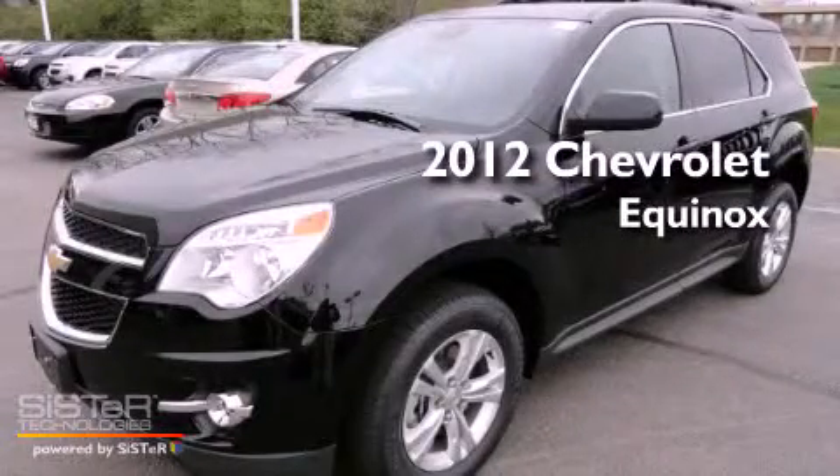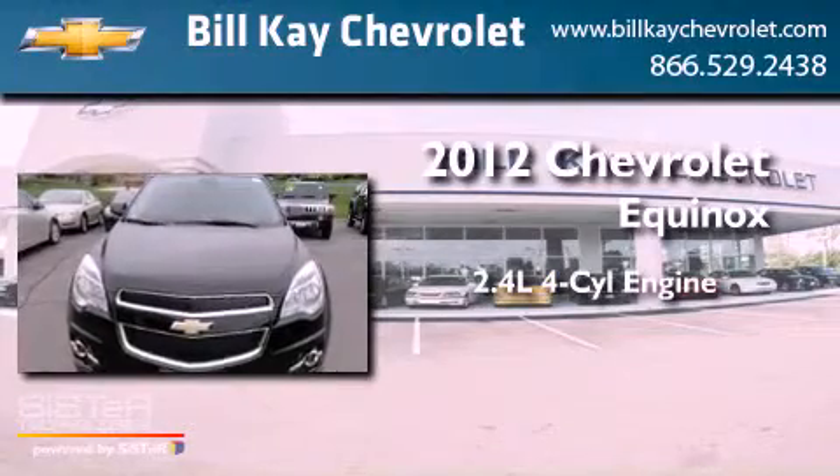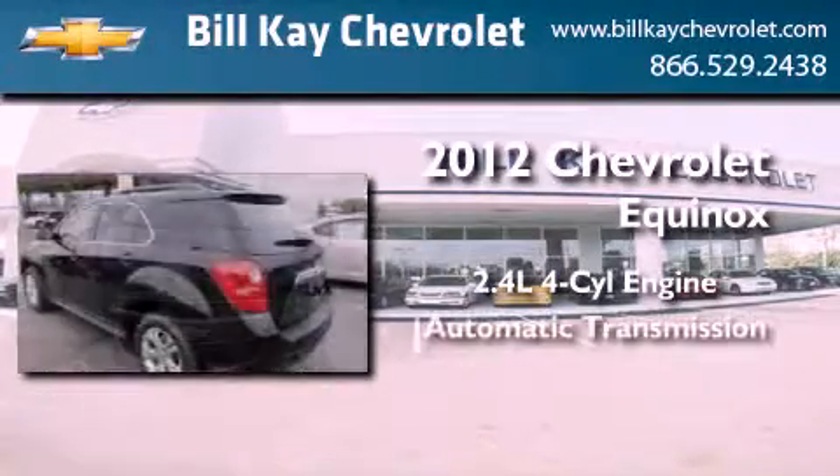This is a brand new 2012 Chevrolet Equinox. It features a 2.4-liter four-cylinder engine and an automatic transmission.